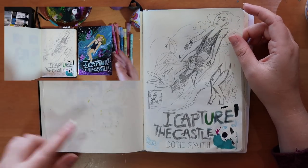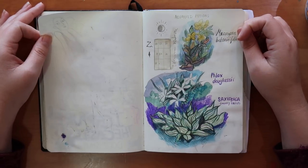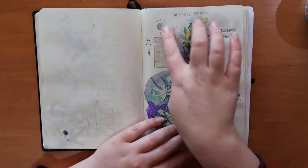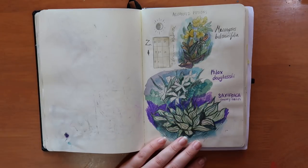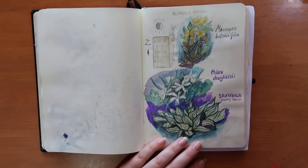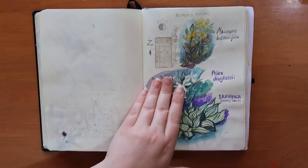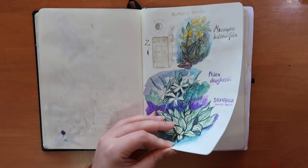I thought it would be cool to make sort of an advanced potions page. I was looking up different things that look like potion pages, and I thought it'd be a cool thing to draw — you may disagree with me there because I'm a bit of a nerd.